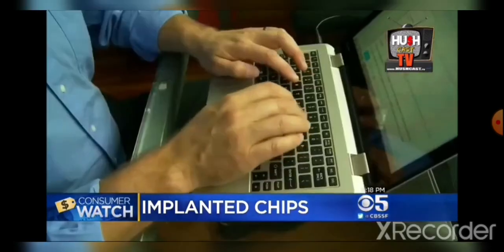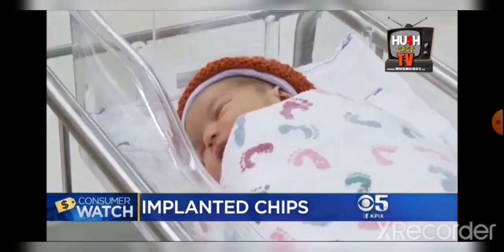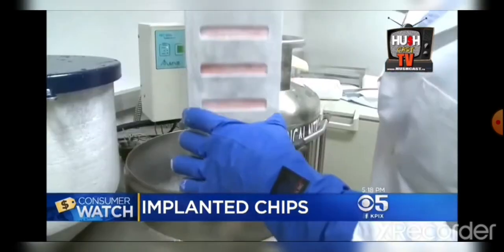We don't want to carry devices. We want devices built into us. Zoltan Heishman of Mill Valley belongs to the Transhumanist Party. The movement seeks to radically improve humans through digital implants, even genetic manipulation.